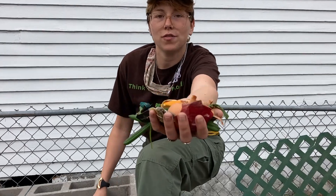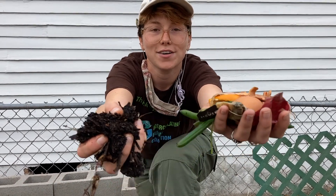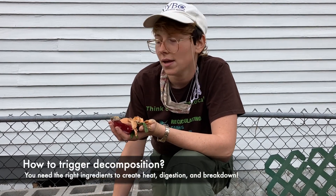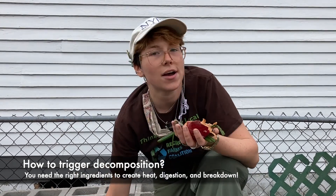Now imagine you're a scientist and you're trying to transform food into soil. We do this using the magic of digestion. The compost is a lot like your guts — it's churning, there's food in it, and it's releasing a lot of gases. Your guts even share a lot of the same microbiome as the compost. And just like your guts, you need the right ingredients to trigger heat, digestion, and thus the breakdown of food.